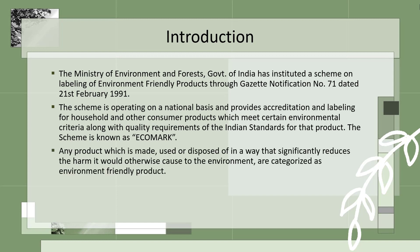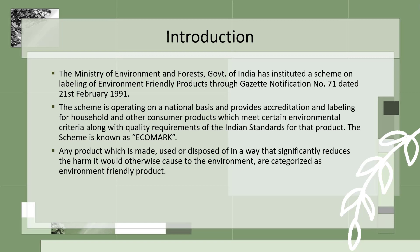Any product which is made, used, or disposed of in a way that significantly reduces the harm it would otherwise cause to the environment are categorized as environmental-friendly products. The scheme is voluntary and invites participation from common citizens and concerned industrial sectors in the larger interest of environment.